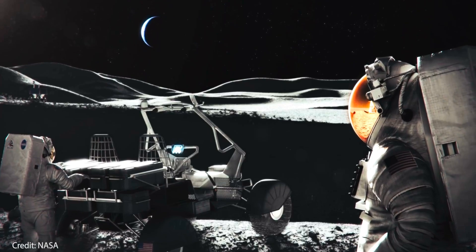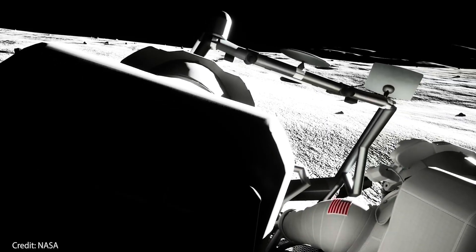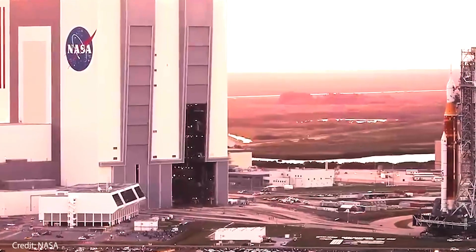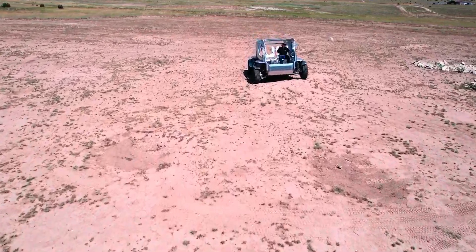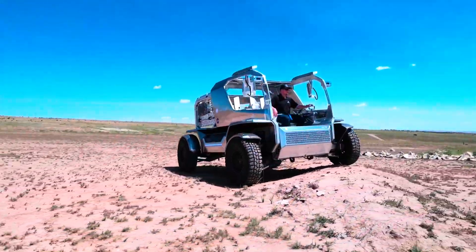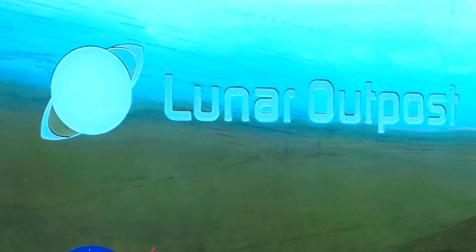The rover prototype GM is working on right now is nicknamed the Eagle. And it's not just GM going solo. This project is the brainchild of a partnership known as the Lunar Dawn Team. Alongside GM, there's Lunar Outpost, a relatively young space company with bold ambitions; the Goodyear Tire and Rubber Company — yes, the same Goodyear that's probably on your car right now — MDA Space, and Lidos. Each partner is bringing something valuable to the table.